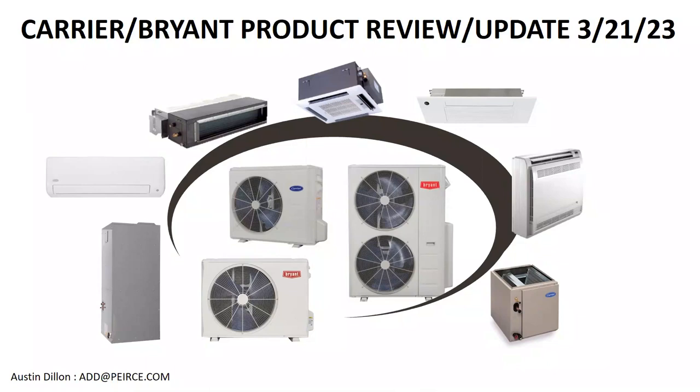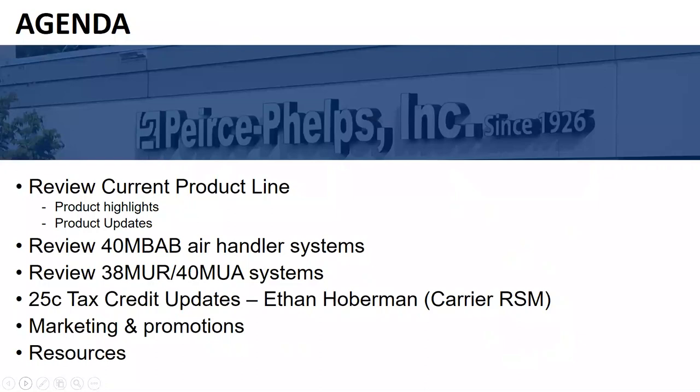Good morning. Thank you for taking the time to watch this video. My name is Austin Dillon, and today we're going to be going through the Carrier Bryant ductless product line, looking at updates. We'll start by looking at the current product line and review any product highlights or updates. Then we'll look at the new 40MBA air handler systems, the new 38MUR and 40MUA systems, and then talk about marketing, promotion, and resources. We're going to do the 25C tax credit updates in a separate recording.